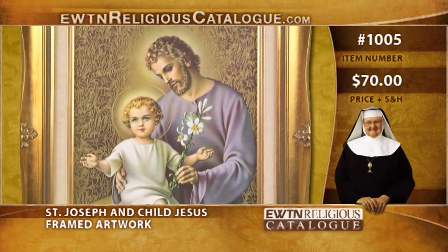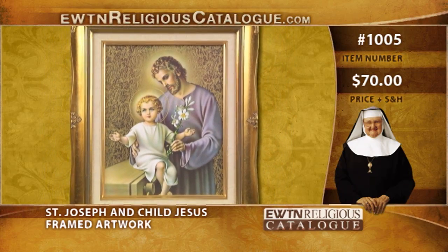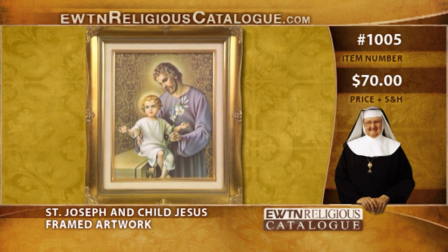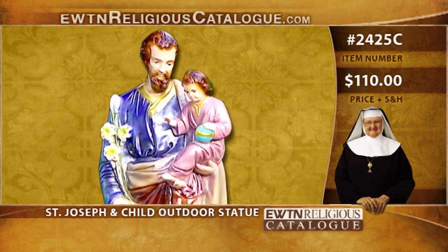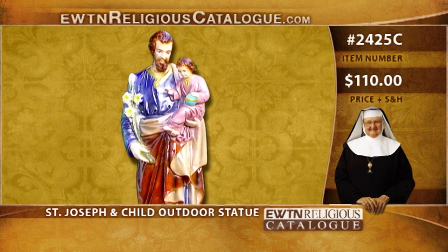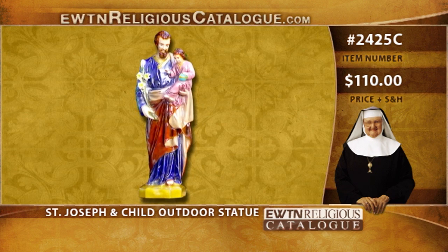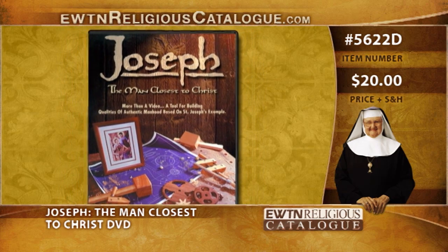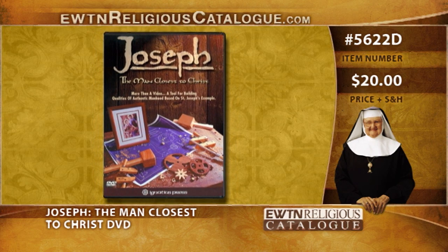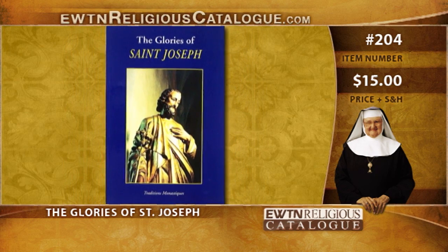Thanks, Barbara. Now, here's a look at the items that Mother has spoken about on this program. The first is the St. Joseph and Child Jesus framed artwork, priced at $70, item number 1005. We also have the St. Joseph and Child Jesus outdoor statue, priced at $110, item number 2425C. Or we have Joseph: the Man Closest to Christ, a fine DVD priced at $20, item number 5622D. And we also have the Glories of St. Joseph, item number 204, priced at $15.